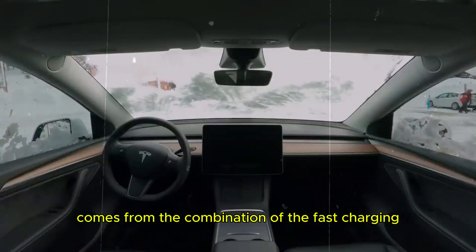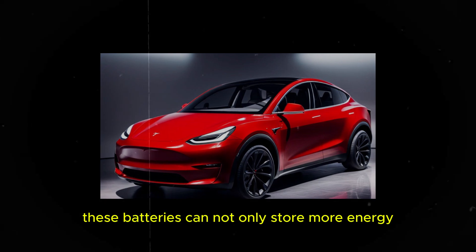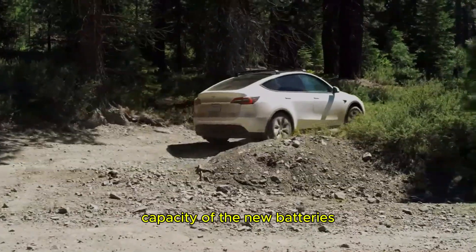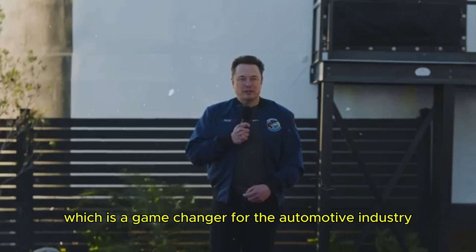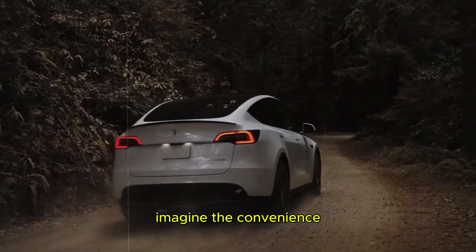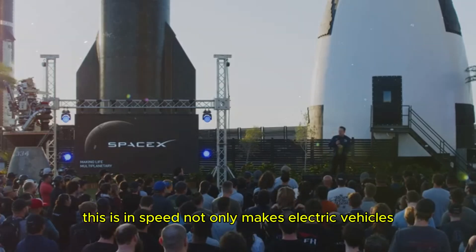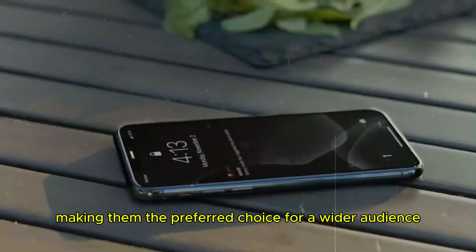The real breakthrough comes from the combination of the fast charging provided by superchargers with the long life of Tesla's new graphene batteries. These batteries can not only store more energy, but can also be charged much faster than conventional batteries. This creates a perfect synergy — an efficient charging network that complements the superior capacity of the new batteries. Drivers can charge their vehicles quickly and continue their journey without major interruptions, which is a game changer for the automotive industry. Imagine the convenience of stopping at a supercharger station during a long trip, charging your car in less time than it takes to get a coffee, and getting back on the road with an extended range.